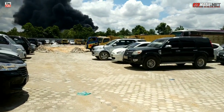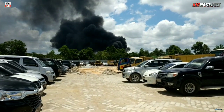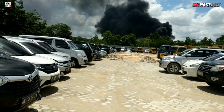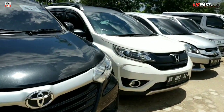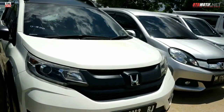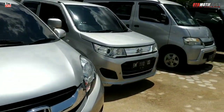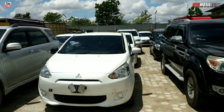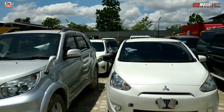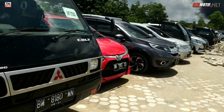Banyak juga mobil niaga. Asapnya tinggi banget bro, itu ada kebakaran gudang ban. Ini ada Toyota Rush. Itu ada Five Pajero. Sudah ada dekker, pakai sunroof dia. Ini L300.